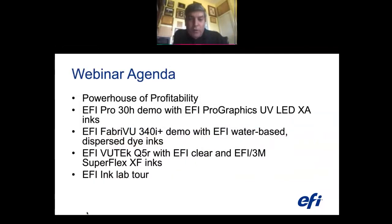For today's agenda, we'll be going over the powerhouse of profitability that EFI offers. We'll start with the new EFI Pro 30H hybrid printer with EFI Pro Graphics UV LED XA inks. Then we'll move to soft signage fabric with the FabriVu 340i Plus and demo the water-based dispersed dye inks. Next we'll show the Q5R roll-to-roll printer with EFI Clear and EFI 3M Superflex XF inks, and finally we'll show you inside our EFI ink lab.